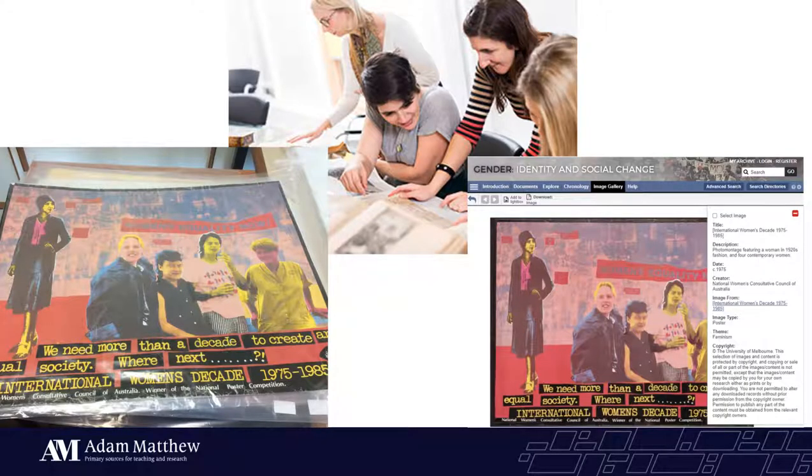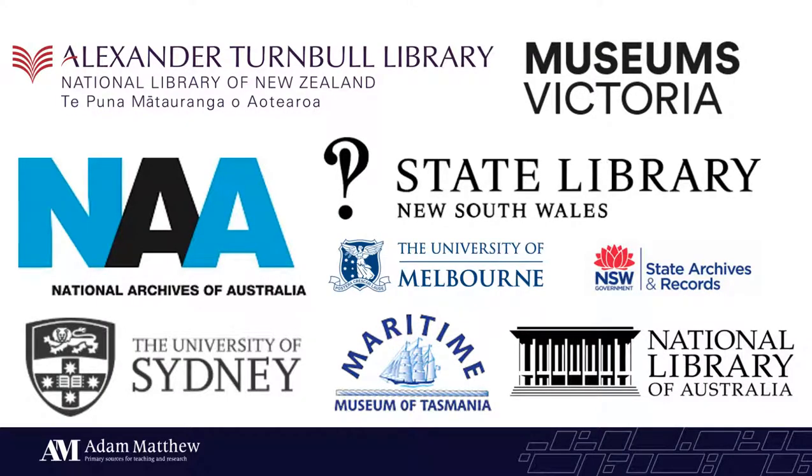If you've not come across Adam Matthew before, we're a publisher of digital primary sources working with archives, libraries, and museums around the world, partnering with them to digitize and present their documents. Having these digital primary sources available online means that whereas before a researcher might have had to secure a grant to physically travel to an archive, with access to an Adam Matthew database your university's entire research community can access and search thousands of documents from anywhere. Over the years we've partnered with institutions around Australia, New Zealand, and Tasmania.